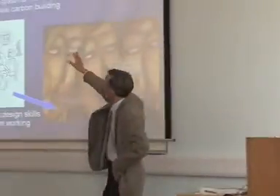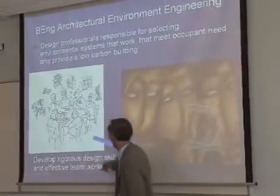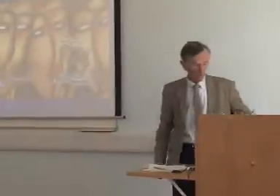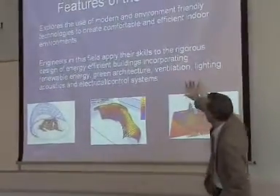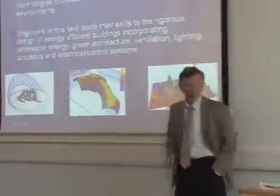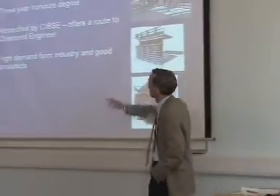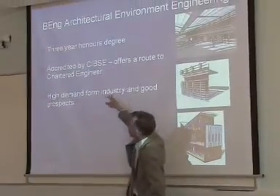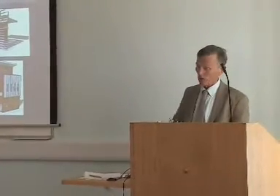Then we have the B-Eng Architecture Environmental Engineering degree, a three-year course. The aim is to develop rigorous design skills and effective team working in graduates so they can go out into the real world. They learn about renewable energy, green architecture, ventilation, lighting, acoustics, and electrical control systems using up-to-date sophisticated computer technology and experimentation. The course is accredited by CIBSE — the Chartered Institute of Building Services Engineers — and offers a route to Chartered Engineering, with lots of openings for graduates both here and abroad.